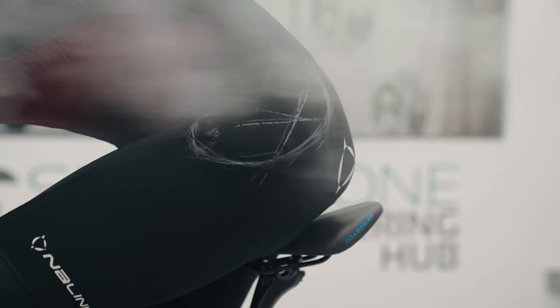But yeah, certainly the aerodynamic impact of it is very, very marginal.